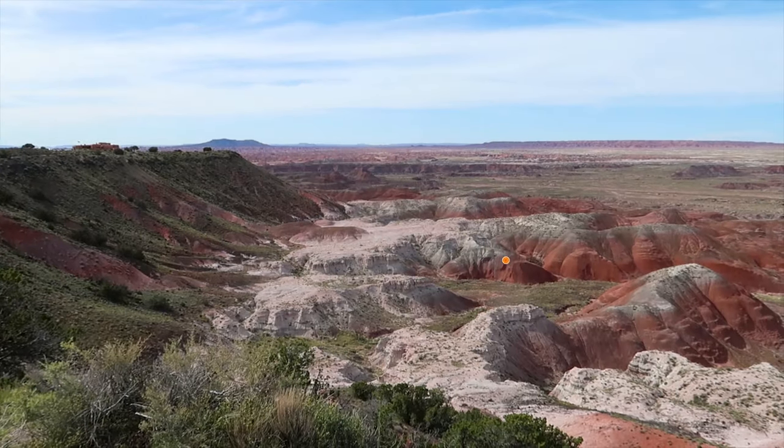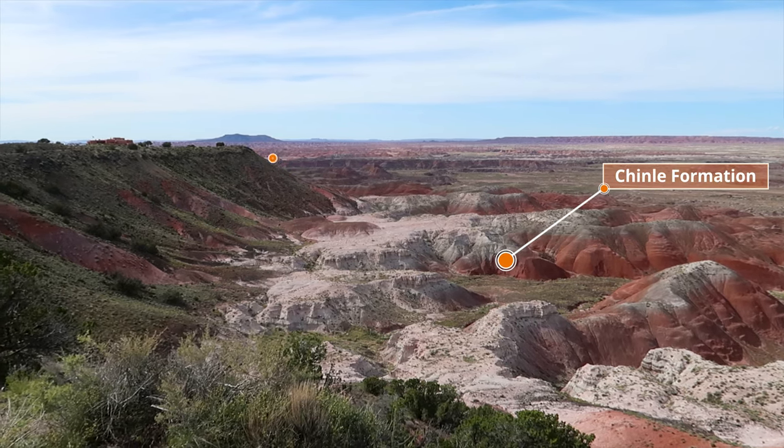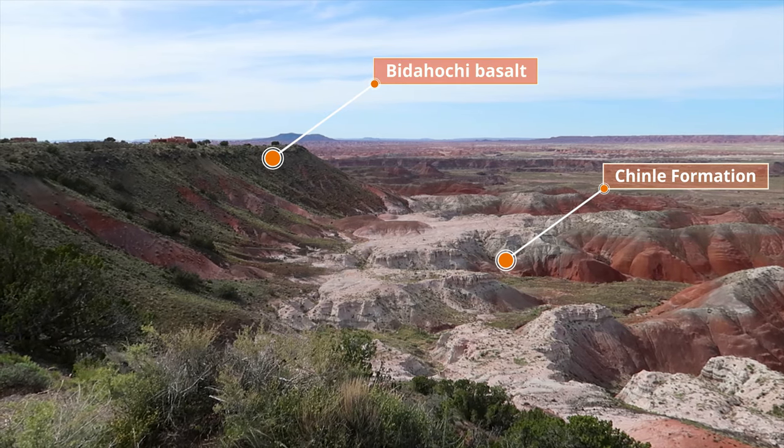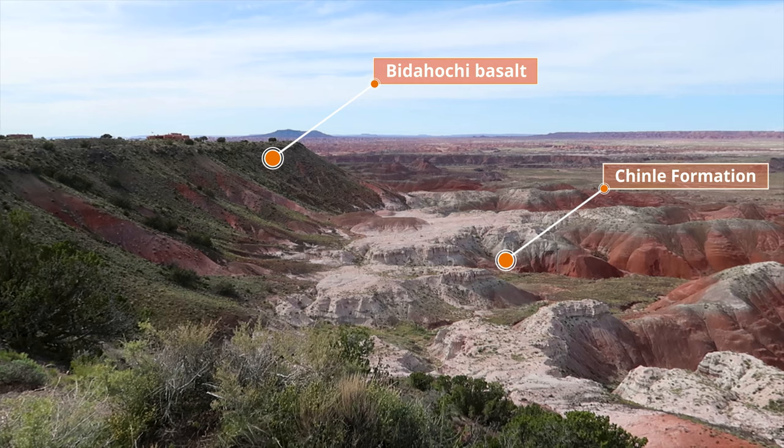This layer of soft red rocks is called the Chinle Formation, but in places it is covered by the Bidahochi Basalt Formation which protects the soft layers from erosion. Petrified Forest National Park is a fantastic place to learn about geology.